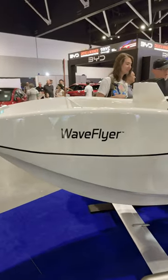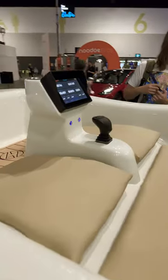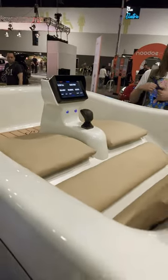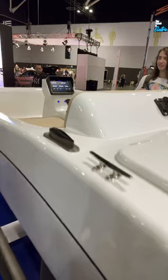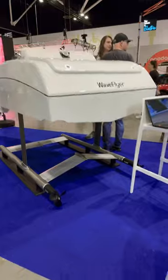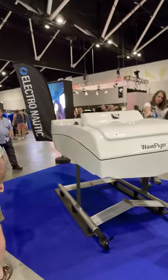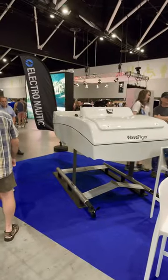Here's the wave flyer. Let's have a quick look inside — there's a screen and seating for two. There's the back of it. Looks incredible on the stand there. Electronautic here at Fully Charged Live Australia.